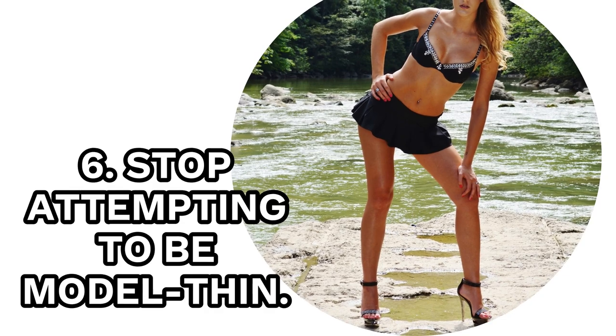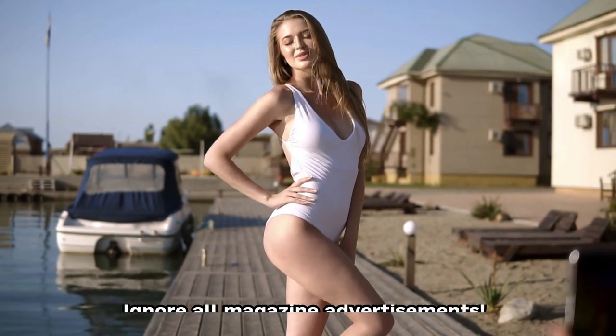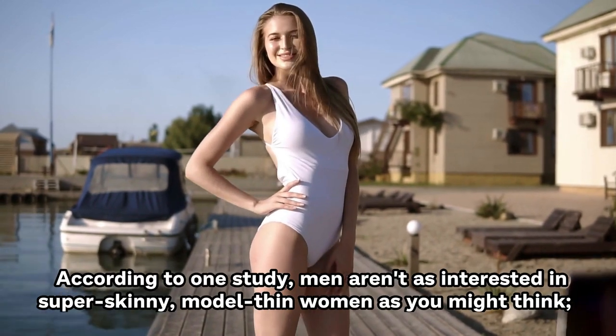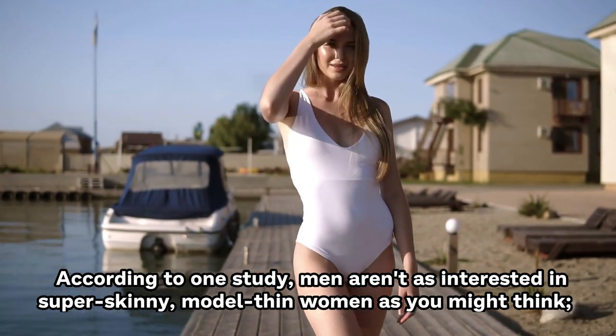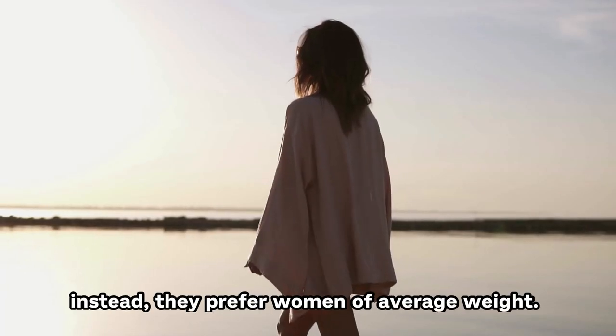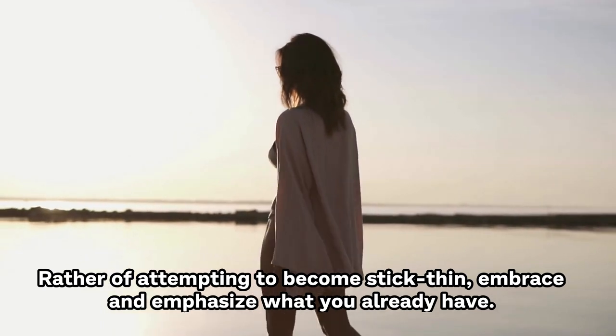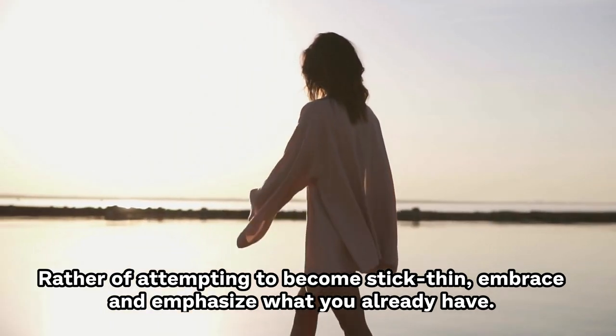6. Stop Attempting To Be Model Thin. Ignore all magazine advertisements. According to one study, men aren't as interested in super-skinny, model-thin women as you might think. Instead, they prefer women of average weight. Rather than attempting to become stick-thin, embrace and emphasize what you already have.